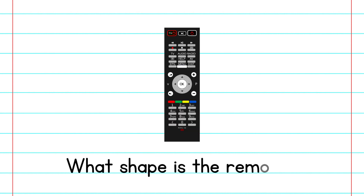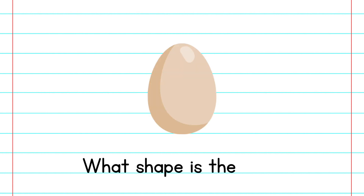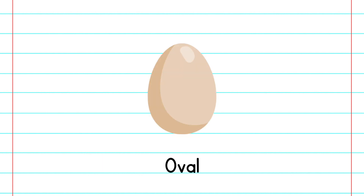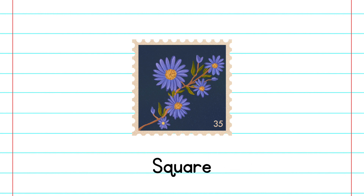What shape is the remote? Rectangle. What shape is the egg? Oval. What shape is the stamp? Square.